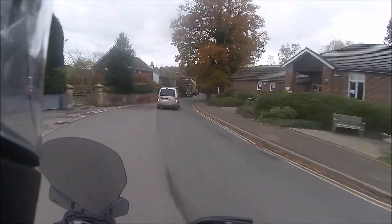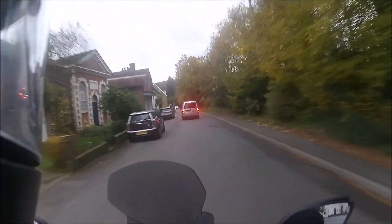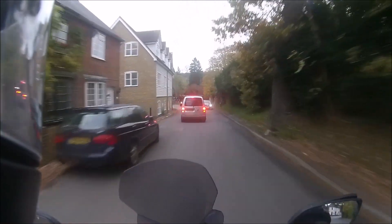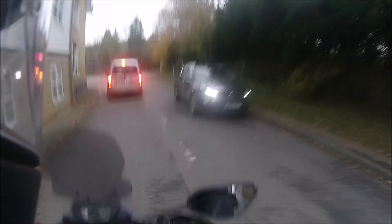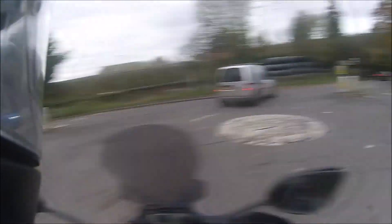There's definitely some undulations in this road. Let's hope I don't — I don't need a bad pothole. I don't end up needing another wheel. I'm going off to the right.